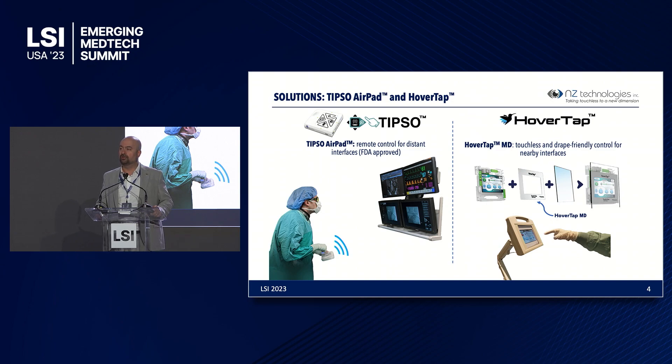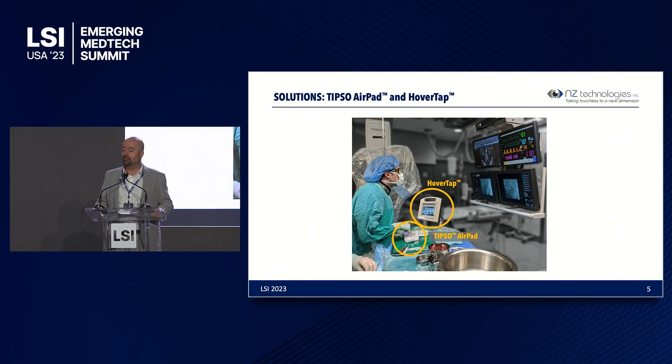TIPSO AirPad and HoverTap are two solutions that we have introduced and commercialized in the market. TIPSO AirPad is a remote control for distant interfaces — it's an FDA-approved product used for interfaces not within reach of the surgeon's hand. HoverTap is a technology that acts as an overlay on top of existing touch screens, converting them into a touchless experience. As shown here, the surgeon uses the AirPad at the bedside while remaining sterile, and can use HoverTap for equipment within hand reach.